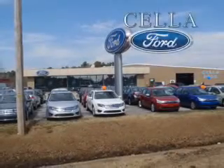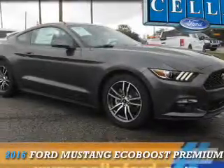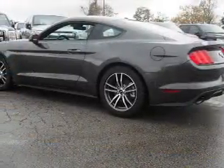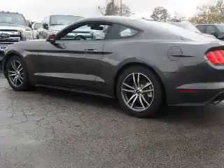Sell a Ford, creating customers for life. Presenting the 2016 Ford Mustang. It's powered by rear-wheel drive, a 2.3-liter, 4-cylinder engine, and a 6-speed automatic transmission.